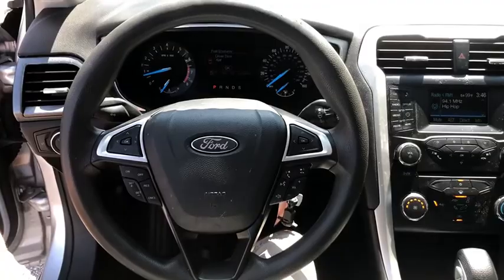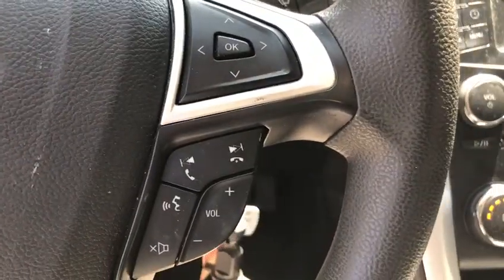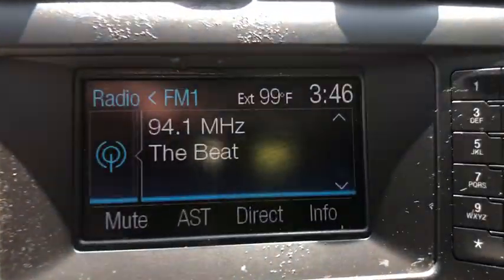Rear window defroster, CD player, compass, security system, electronic stability control, brake assist, remote keyless entry, panic alarm, overhead console, tachometer, driver vanity mirror.